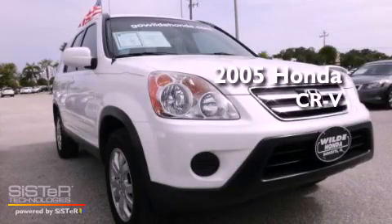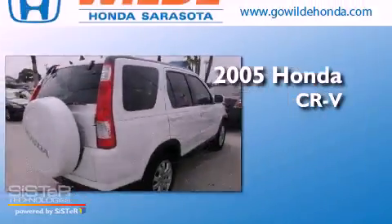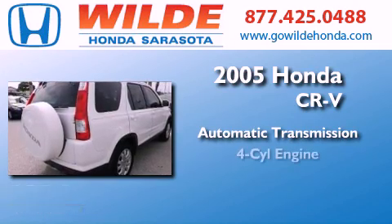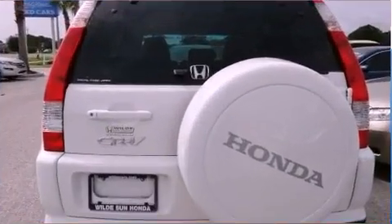This is a 2005 Honda CR-V. This crossover has an automatic transmission, an inline four-cylinder engine, and four-wheel drive.